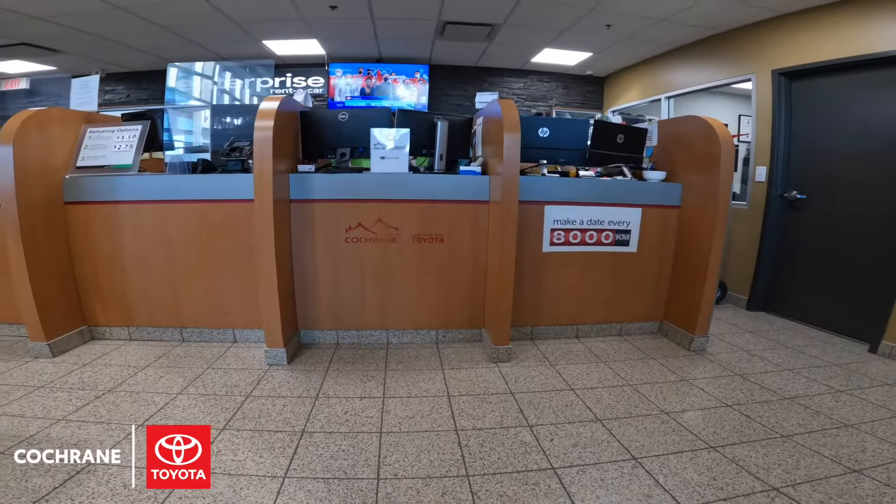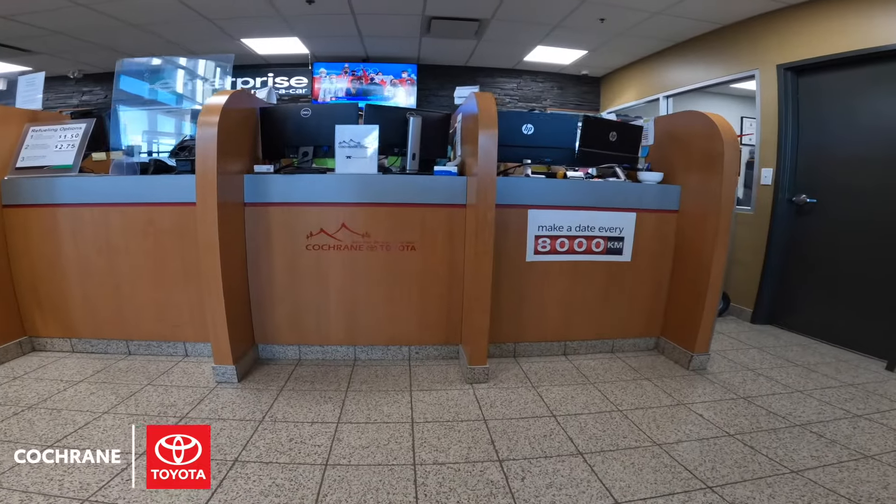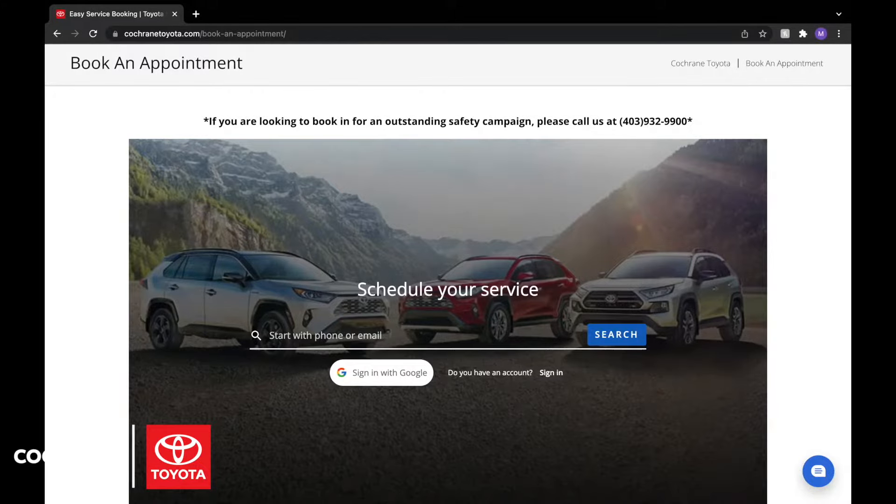You have a couple of options when it comes to booking an appointment. You can either call, email, or come in to see one of our advisors to schedule it, or you can use our online booking tool located at CochraneToyota.com.